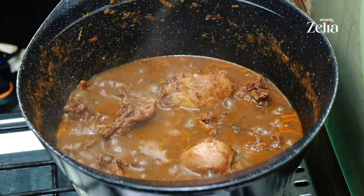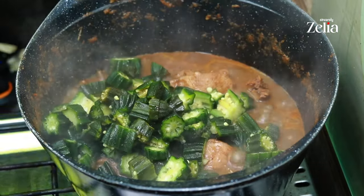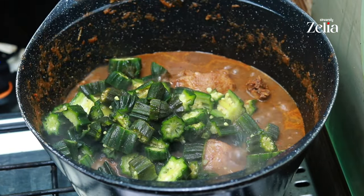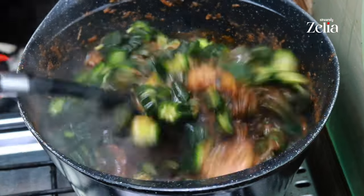Then it's time to add your chopped okra — mix this properly. This looks so good already, I can't wait for you to try it and enjoy this recipe with me.